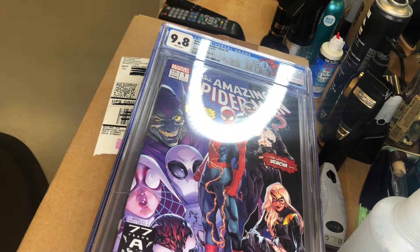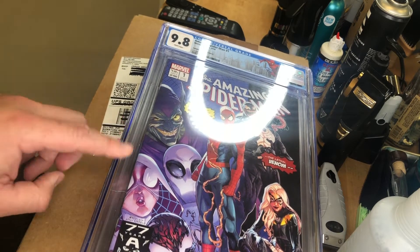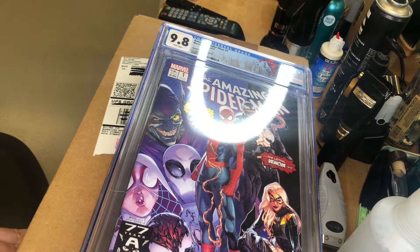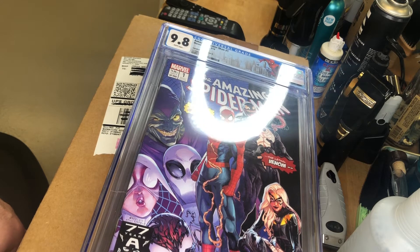They were submitted on 6/25 of this year. These three I received back — these were not pressed. The only big difference with these is that they were given the Spider-Man labels or special labels. These took about six and a half weeks. By the time they got to CGC on 6/25, the day I received them back was 8/3.